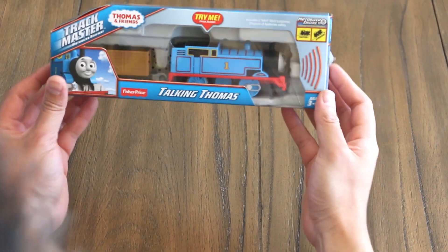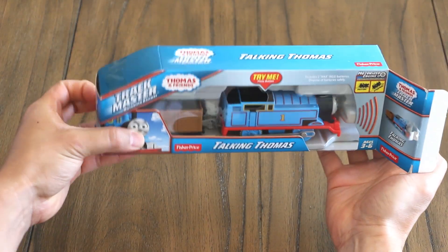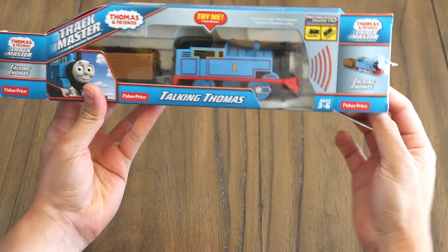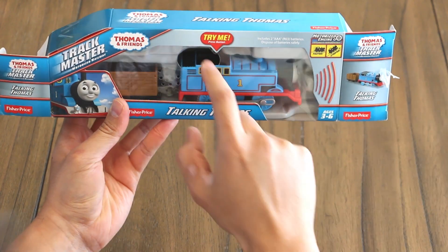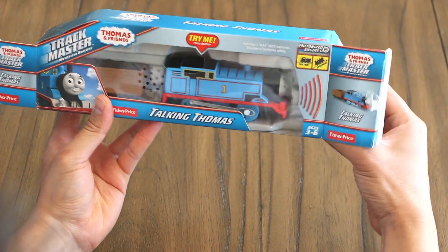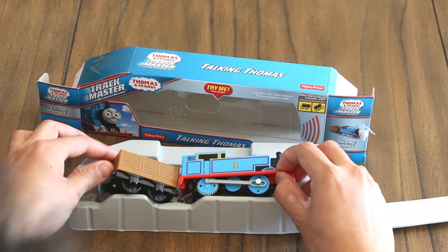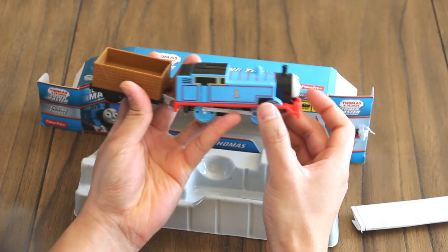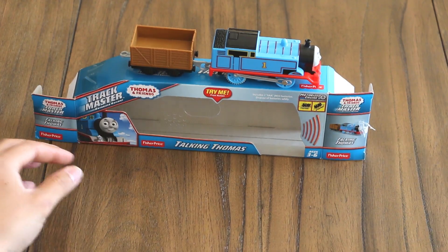There we go. Now we're opening the TrackMaster Thomas and Friends. Let's go press the button. Cool, let's see what it's all about. So there's Thomas's train. There we go — that's what we got.